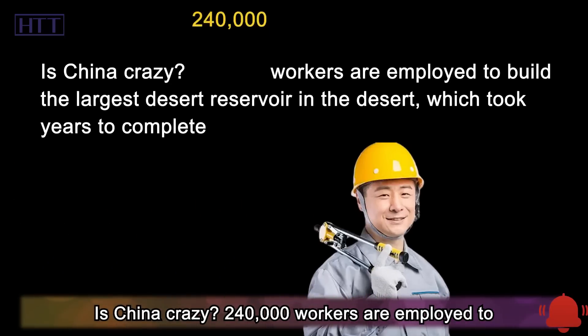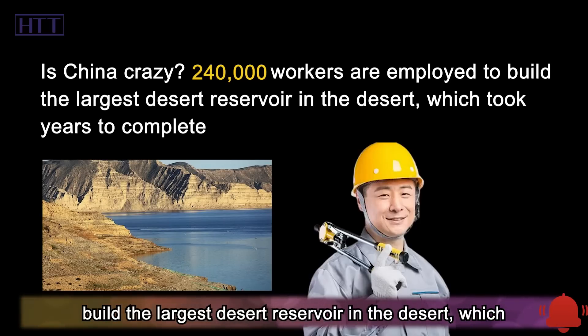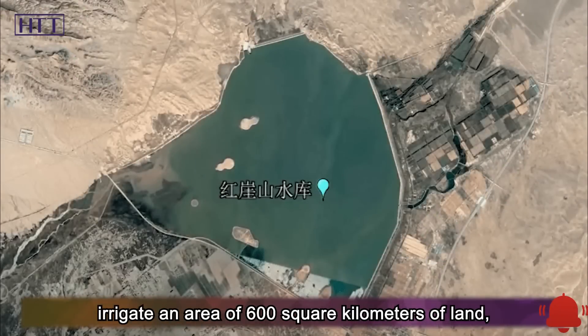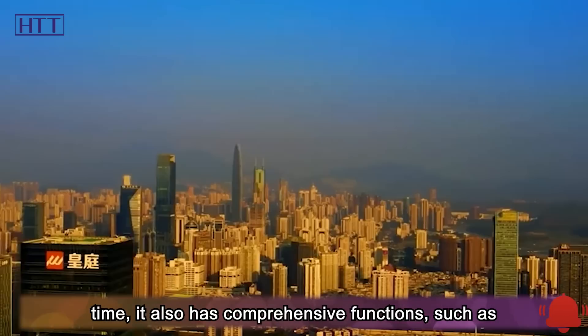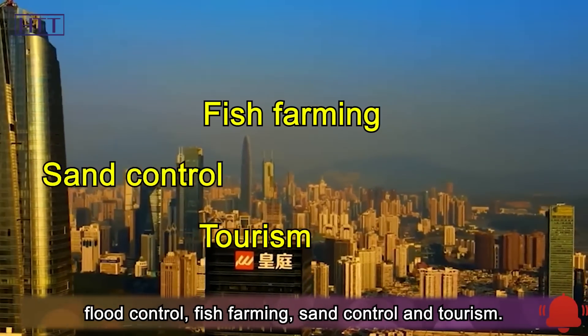Is China crazy? 240,000 workers are employed to build the largest desert reservoir in the desert, which took eight years to complete. After completion, it can irrigate an area of 600 square kilometers of land, making the lifeless desert green and lively. At the same time, it also has comprehensive functions such as flood control, fish farming, sand control, and tourism.